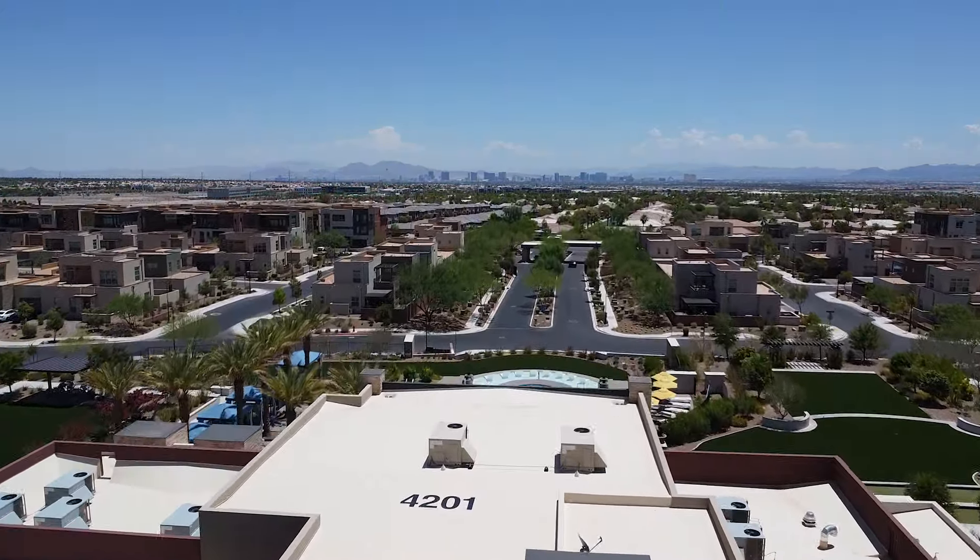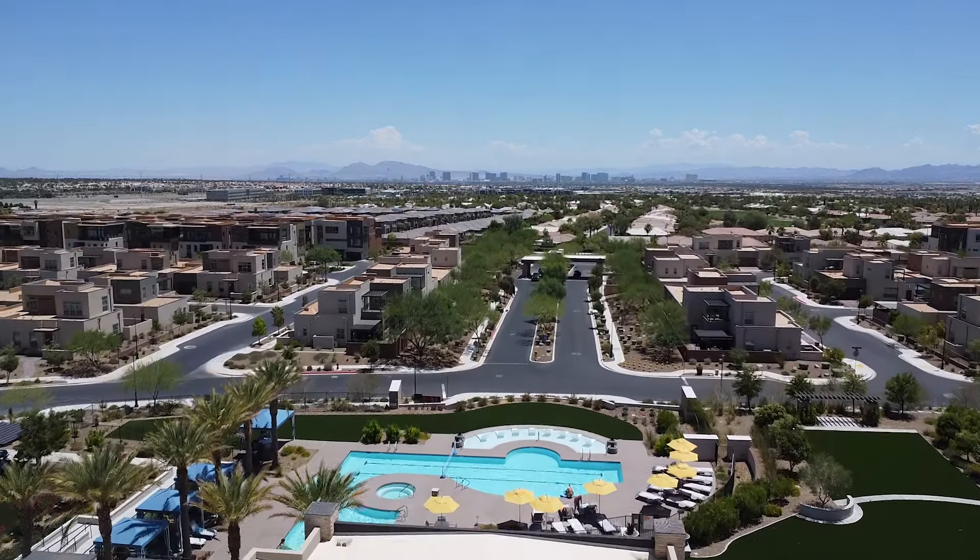Shea Holmes is the builder for Trilogy in Summerlin. If you're familiar with Shea, they've got a great name in the 55-plus communities — they know how to do 55-plus living really, really well and take on a more modern, fresh approach to active adult living.